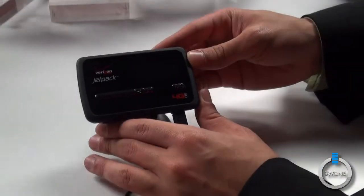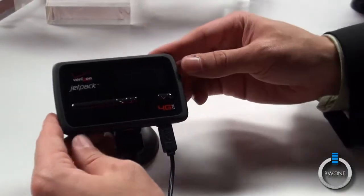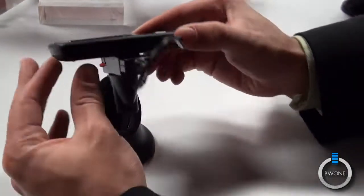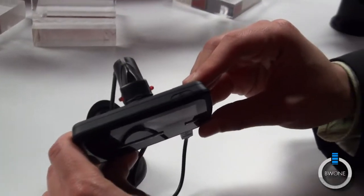Here we have the Verizon Jetpack. It's a 4G LTE mobile hotspot made by Novatel Wireless. As you can tell, it has a very similar design to the previous MiFi device that's out on the market now.